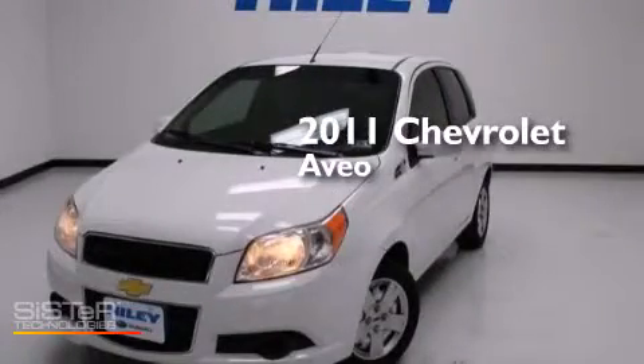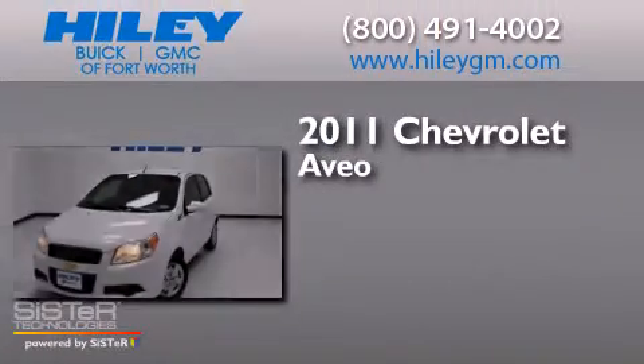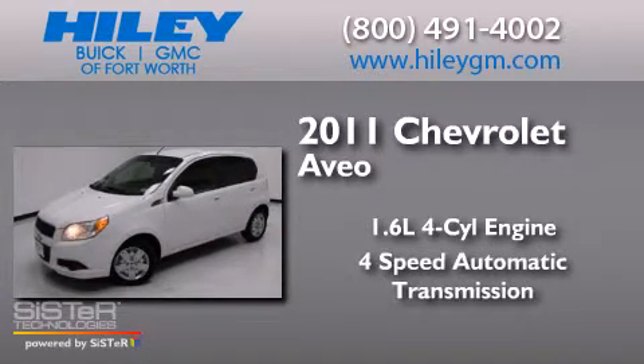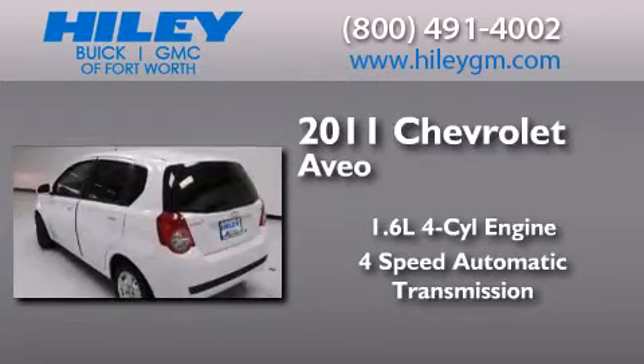This is a 2011 Chevrolet Aveo. It has a 1.6 liter 4-cylinder engine, a 4-speed automatic transmission, and a clean non-smoker interior.